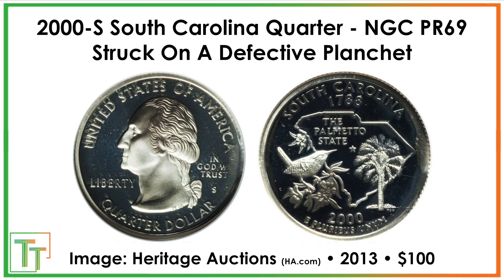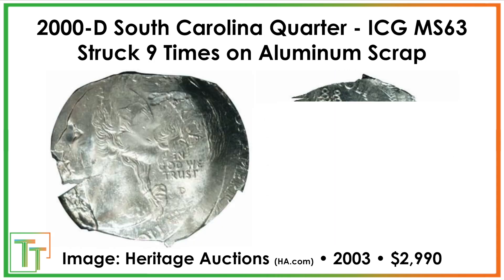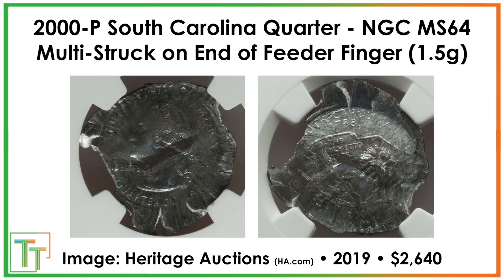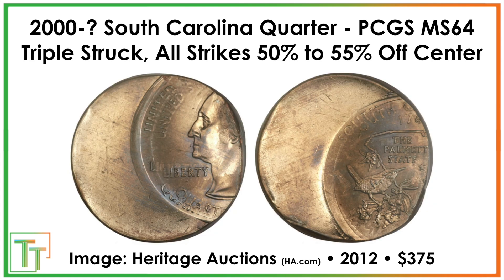There's also this struck-on-a-defective-planchet South Carolina quarter. This one's special because it's a proof. It looks like there's some raised metal on that side — maybe some sort of metal impurity or a problem in its formation — and it still managed to get out in a proof set. This one sold for $100. And lastly, we've got this ICG-graded one struck nine times on aluminum scrap, which sold for about $3,000. The 'struck on aluminum scrap' was just the older way they notated the feeder finger error, but some really high upside coins here.